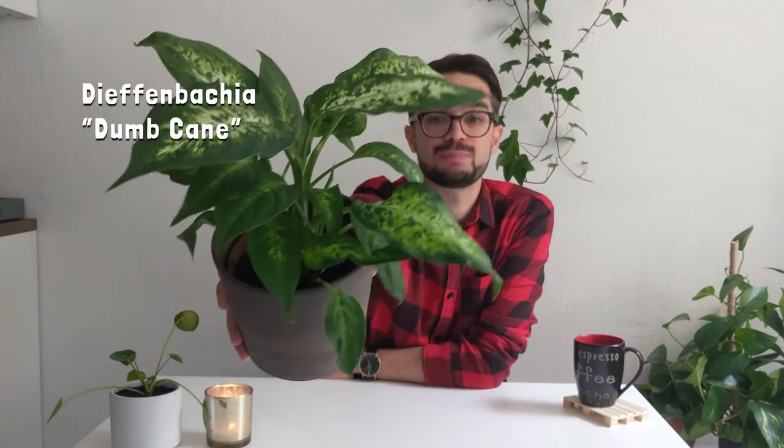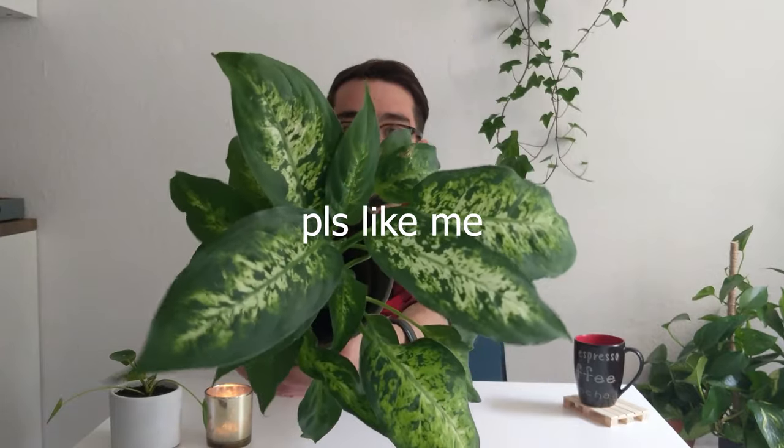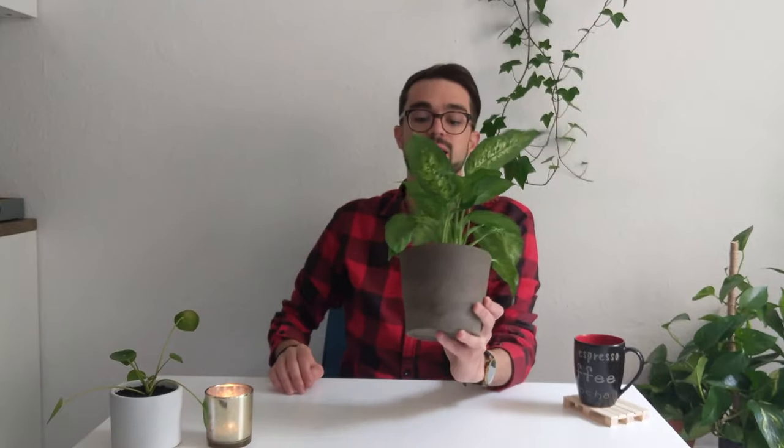Number five is another favorite of mine: the Dieffenbachia, also commonly known as the dumb cane. I love the foliage of this plant — just take a moment and appreciate the look of that foliage! This is one of the easiest plants to take care of because it can tolerate lower light situations. The only way you can really kill this plant is by under-watering it, because it loves it when the soil is moist — but not soaking wet. Last week I forgot to water it and I lost a leaf.